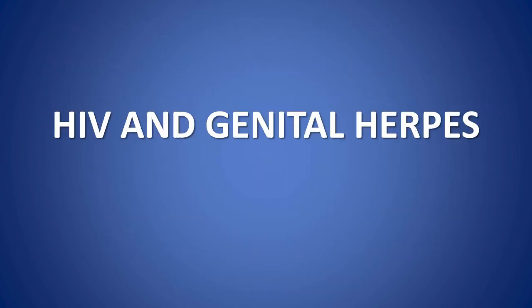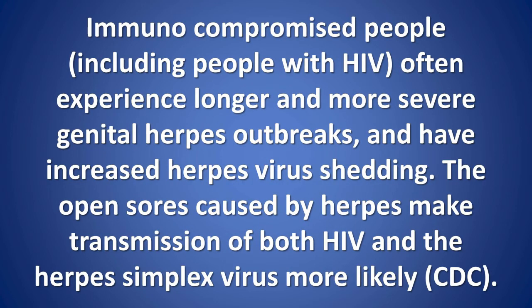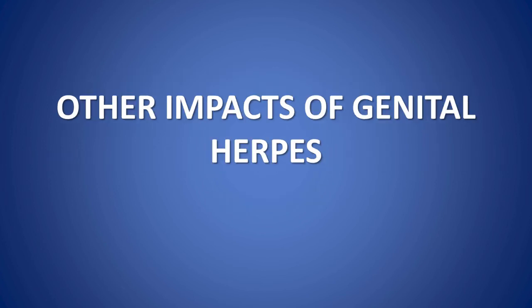HIV and genital herpes: having HIV puts a person at greater risk of contracting genital herpes, and having genital herpes puts a person at greater risk of contracting HIV. Immunocompromised people, including people with HIV, often experience longer and more severe genital herpes outbreaks and have increased herpes virus shedding. The open sores caused by herpes make transmission of both HIV and the herpes simplex virus more likely. According to the CDC, people with genital herpes are three times more likely to contract HIV when exposed.